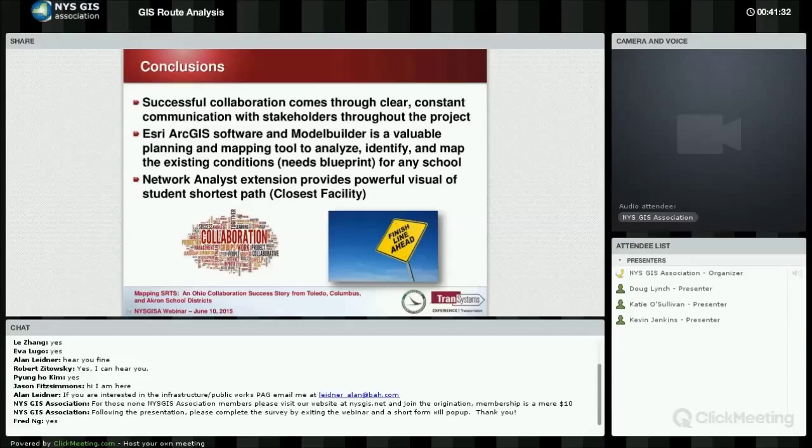Network analyst is used all the time here in the Office of People Transportation. It has the dual capability of not only creating data and results, but also providing a powerful visual that you can show to non-data or non-GIS people to explain exactly what you're talking about. It makes a very nice picture that can be useful for explaining easily to people what you're actually doing with your data.